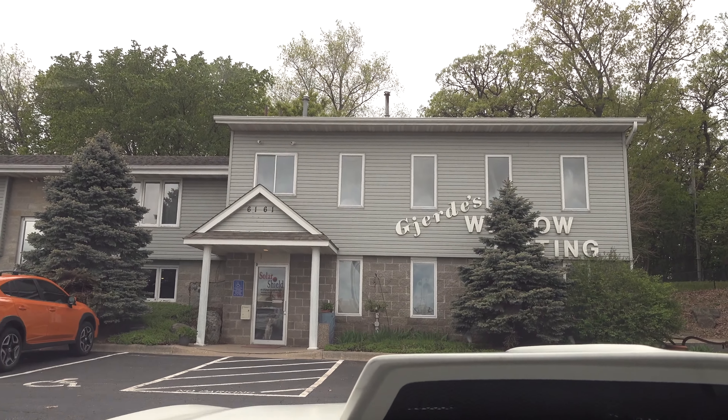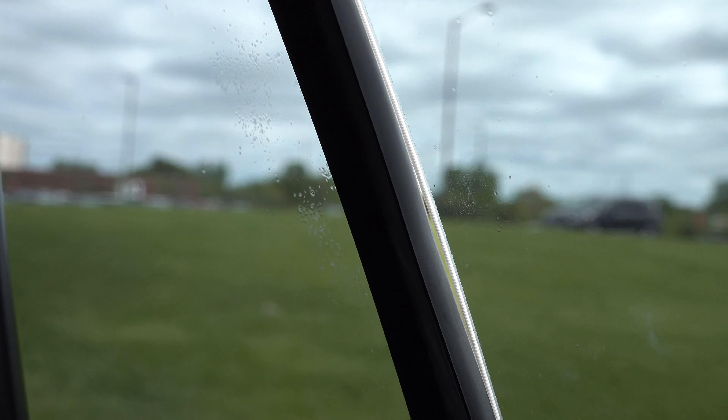I'm at Dirty's Solar Shield. We're going to retint this film because — yeah, you can see the bubbles and stuff right there — it's just cheap quality film. Might as well redo it.